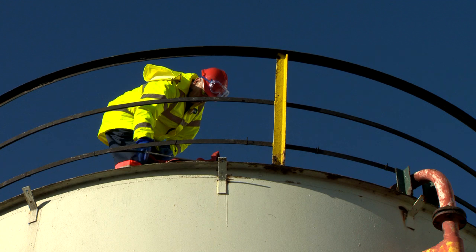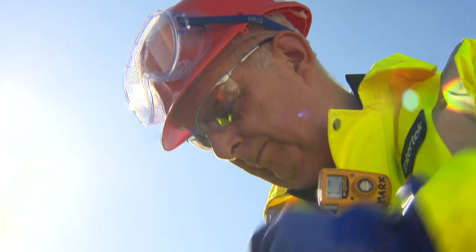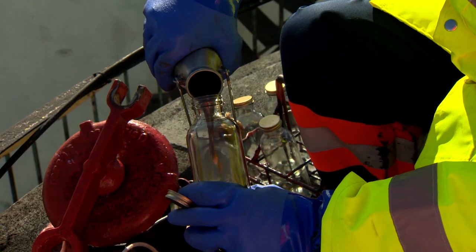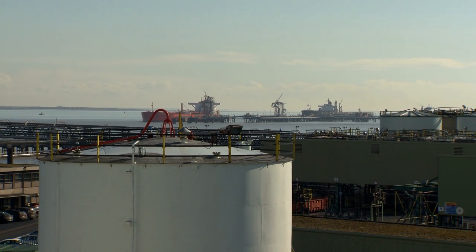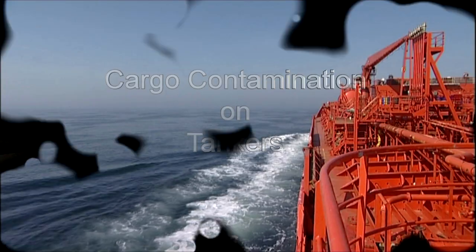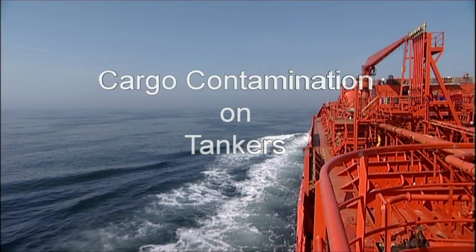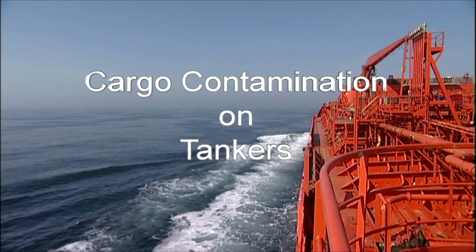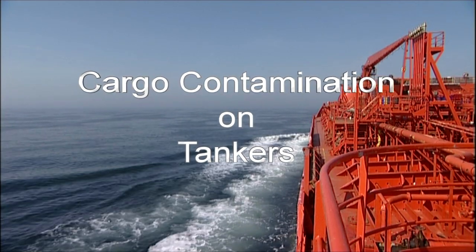The financial cost and damaged reputation that result from contamination can be huge. But with best practice, this can be avoided. Watch this video, study the accompanying workbook and make cargo contamination on your ship a thing of the past.